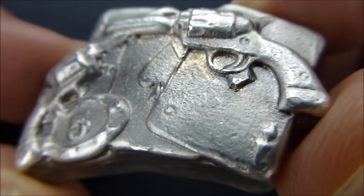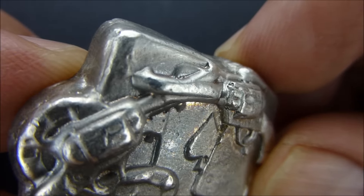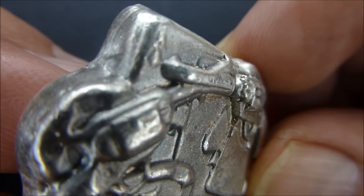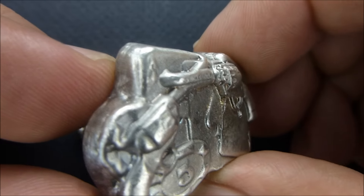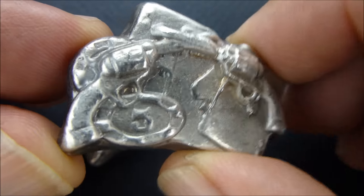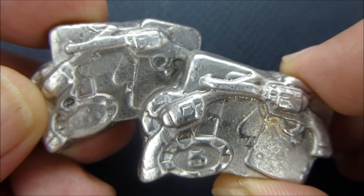Ace, spades and diamonds. And it looks like there's another ace. It's an interesting mold. Poured silver — I like them, I like them. Thanks for watching.